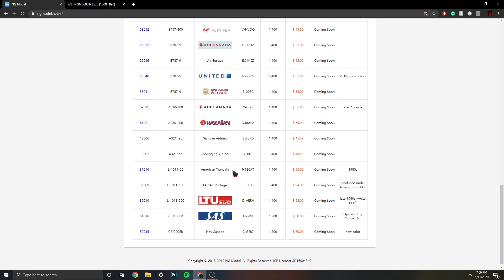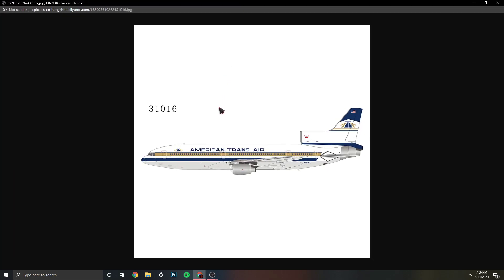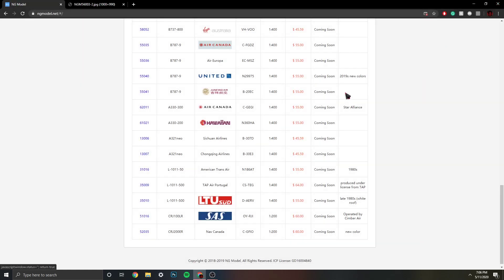Then we have American Transair's Lockheed L-1011, registration N186AT. This is the 80s colors. ATA was actually the first airline I've ever flown on. Very nice — so that's cool. I'm not going to get it though, because I don't really need it, but that's awesome.